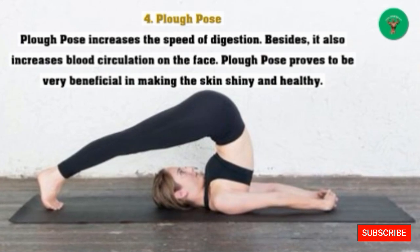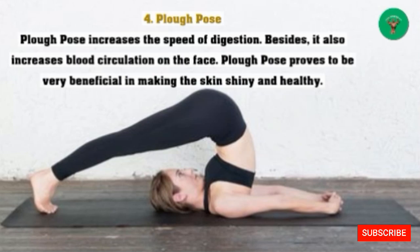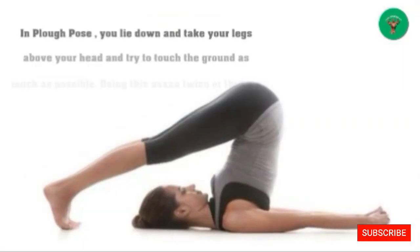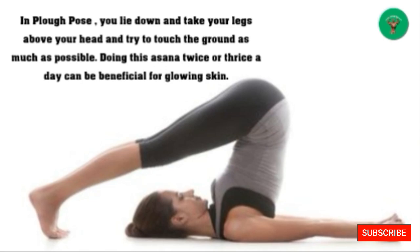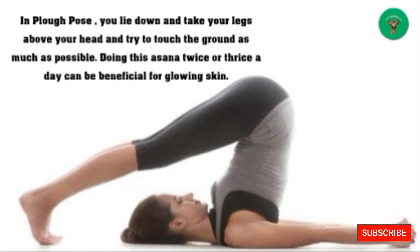4. Plow Pose: Plow pose increases the speed of digestion and also increases blood circulation on the face, proving to be very beneficial in making the skin shiny and healthy. In plow pose, you lie down and take your legs above your head, trying to touch the ground as much as possible. Doing this twice or thrice a day can be beneficial for glowing skin.